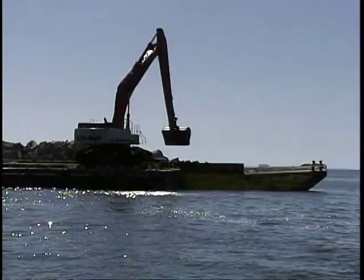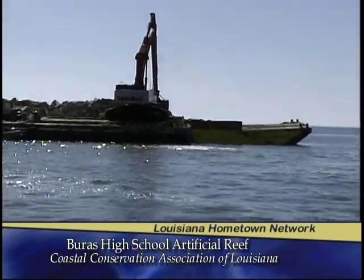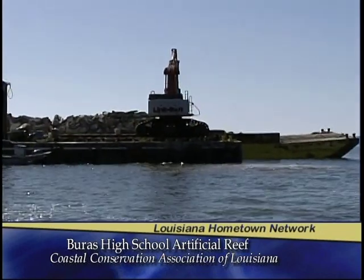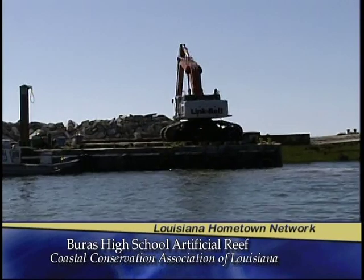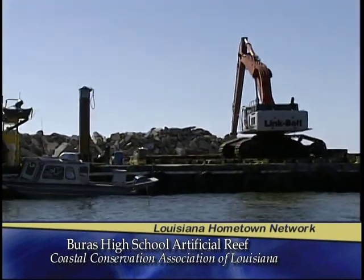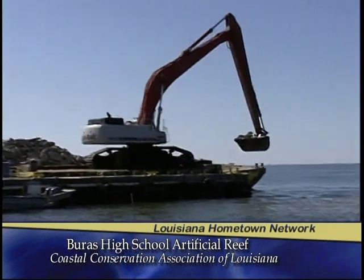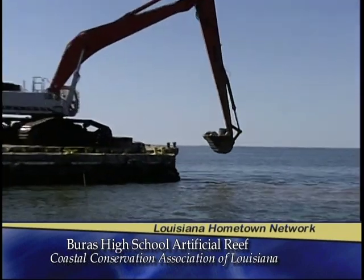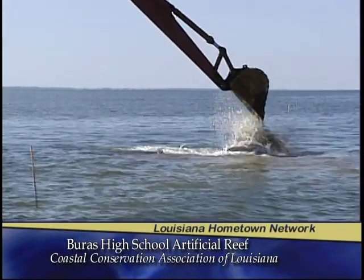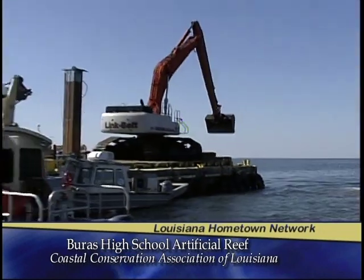This is a great day for fishing in Plaquemines Parish, to see this money put to good use after such a devastating event like the BP oil spill, and to see some of the money donated to the BIRDS program partnered with CCA finally seeing this reef built. It has a double significance — we're using material from the old Buras High School that was destroyed by Hurricane Katrina. There's so much emotion and history going into this reef that'll bring joy to a lot of fishermen for years to come.